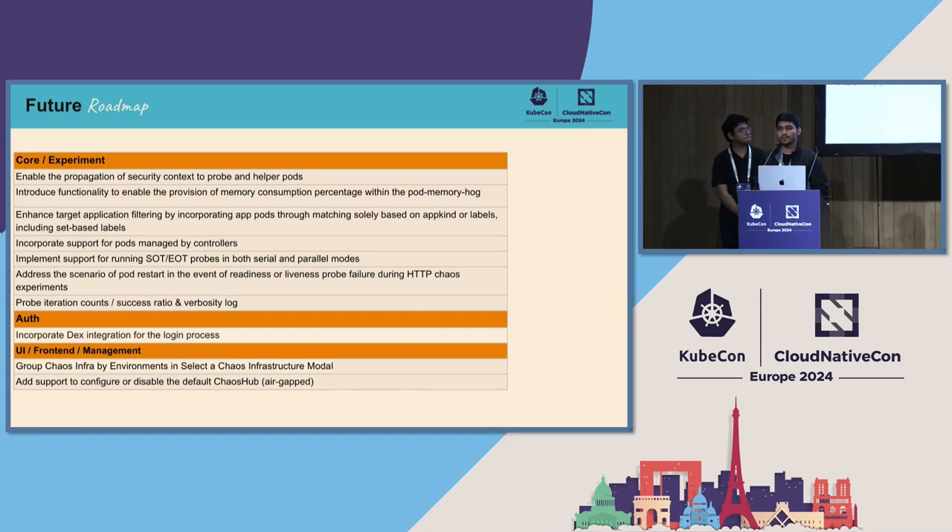For the continuous and EOT chaos probe, which runs for the whole chaos duration across multiple iterations, we will add support for an iteration count — so it will report how many times it ran (e.g., 20 times) and how many passed (e.g., 20 or 10 times), giving you those stats. Along with that, we will improve verbosity so that for each iteration the banner shows the expected code and the actual code returned for that iteration.